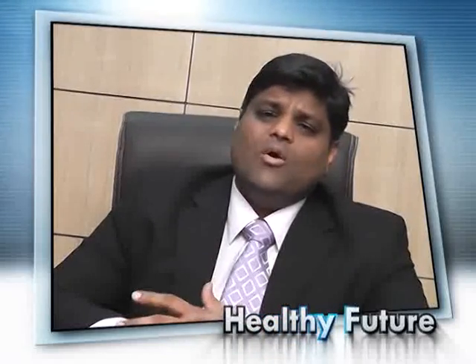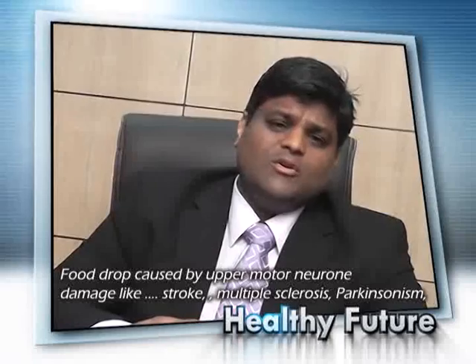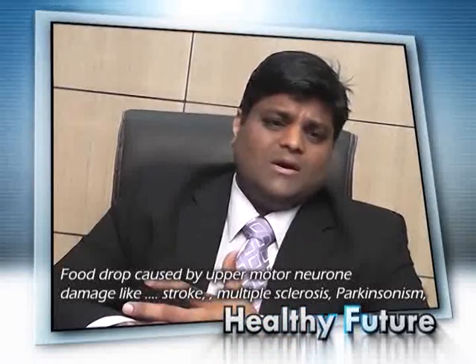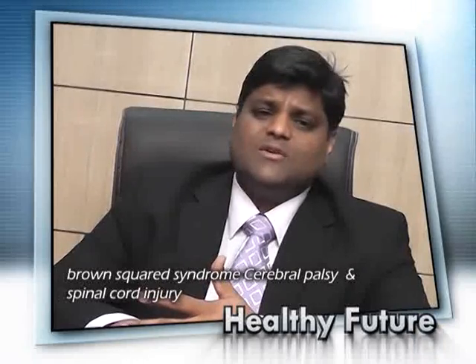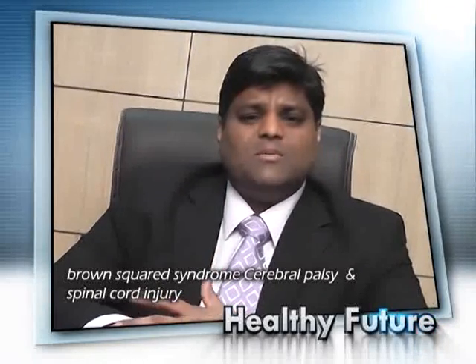And here in this video, I am going to talk about FES and the benefits of FES in patients having difficulty walking due to foot drop, which is caused by upper motor neurone disease like stroke, multiple sclerosis, Parkinson's disease, Brown-Séquard syndrome, cerebral palsy, or spinal cord injury.